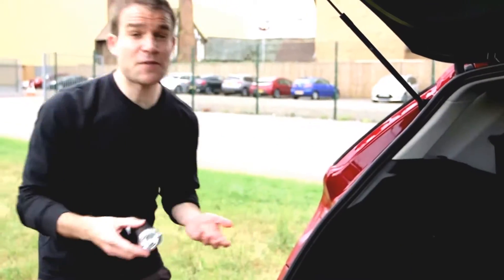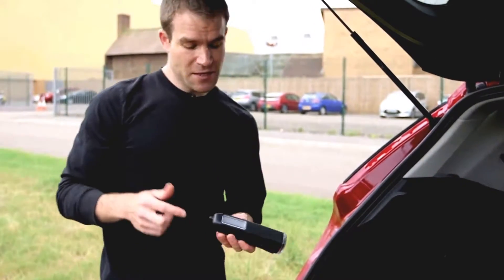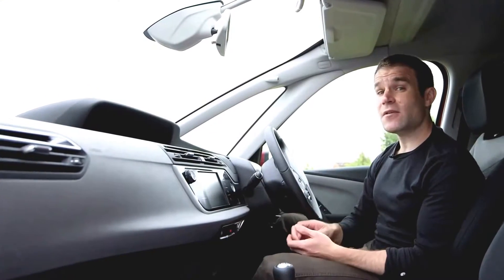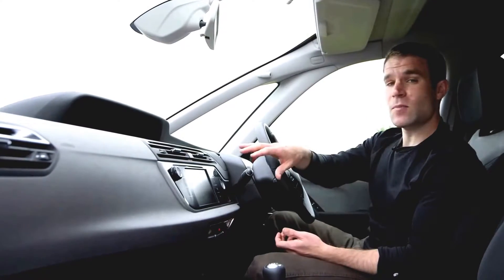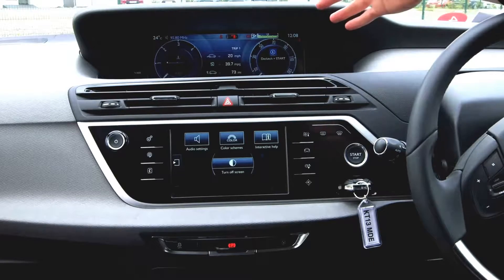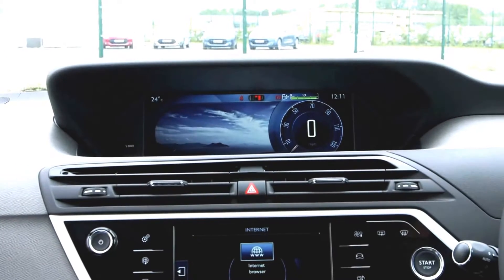There are some clever design touches around the car, such as this boot light that unclips and turns into a torch. There's some pretty radical design in here too. The dashboard is split into two screens — the upper one displays all your driving info like your speedometer, fuel gauge and sat nav directions, and you can even change the wallpaper, like on your PC at home.